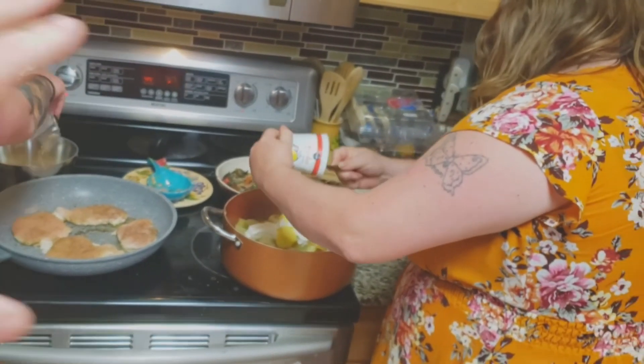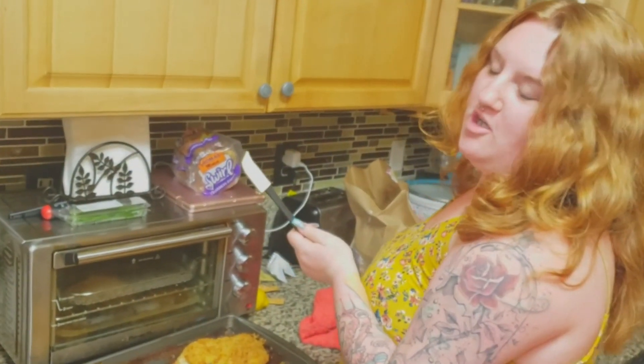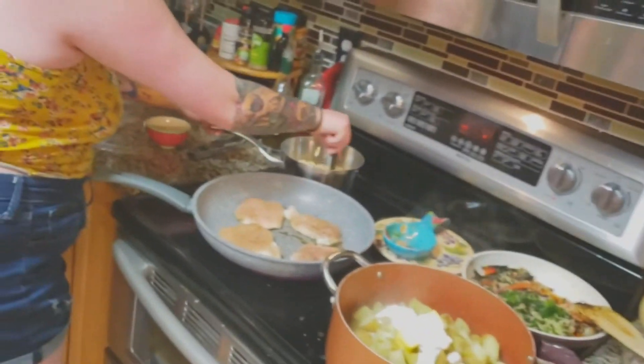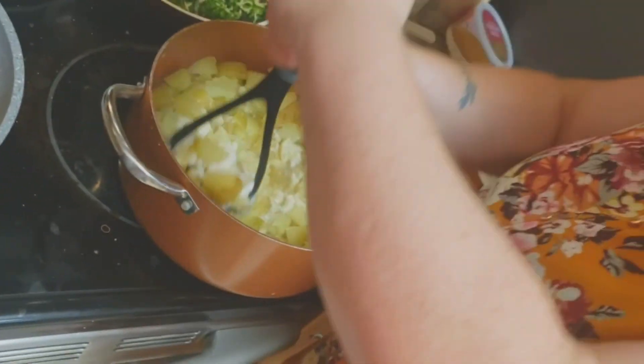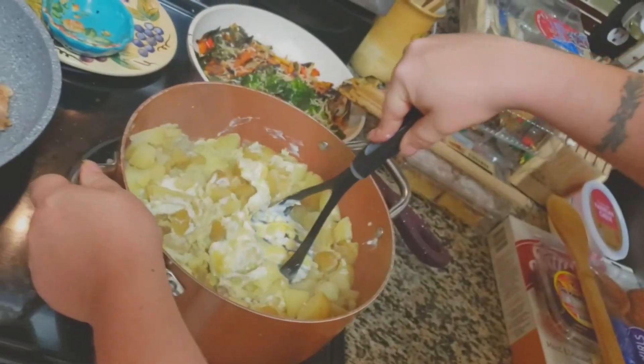My daughter and her guy are over here also doing a HelloFresh meal - what are you guys cooking tonight? They're having a chive creamy chicken with garlic herb couscous - oh that sounds delicious! Alright, we're going to go ahead and start mashing. We need to put salt and pepper in there - I had some laid out but it must have been used already. That's alright, we'll work with what we've got.